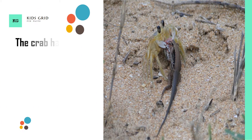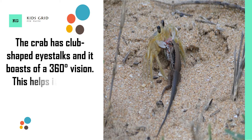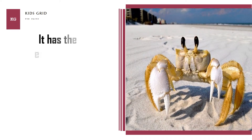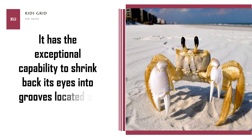The crab has club-shaped eye stalks and boasts a 360-degree vision. This helps it see and catch insects that are even in mid-air. It also has the exceptional capability to shrink back its eyes into grooves located on the frontal area of its shell.